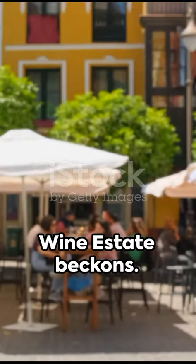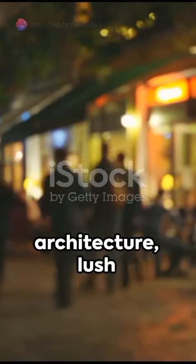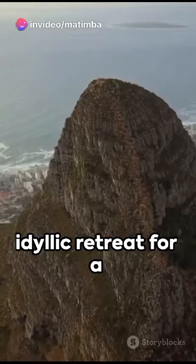Next, the Boschendal Wine Estate beckons. Known for its charming Cape Dutch architecture, lush gardens, and naturally wine-tasting, it's an idyllic retreat for a tranquil day.